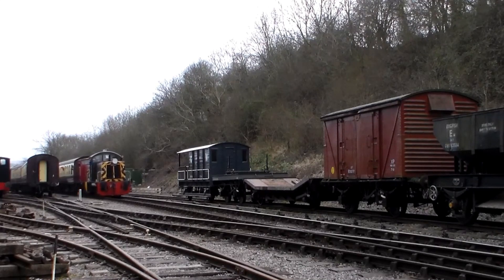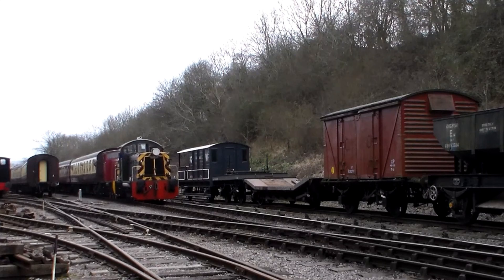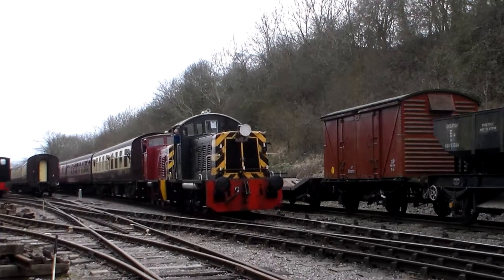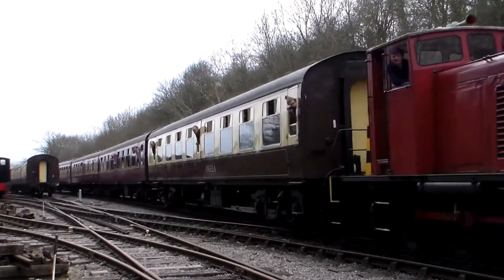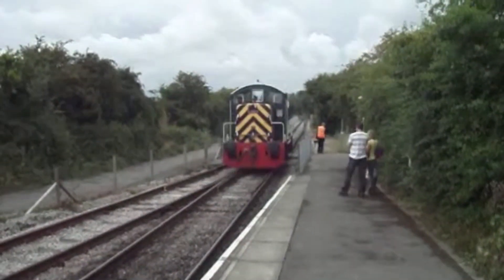However, they were not without flaws, most notably a tendency for the axle boxes to overheat at higher speeds. This led to some being transported by road for maintenance rather than by rail. Withdrawn by 1977, the Class 07 had a short operational life, but its specialist design made it perfect for its intended role.